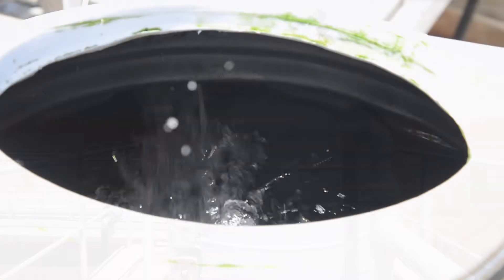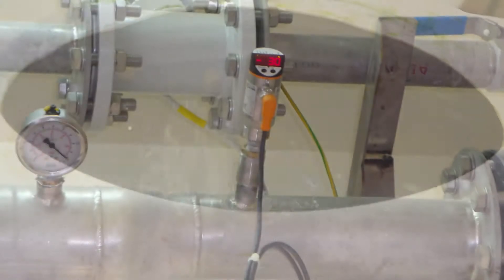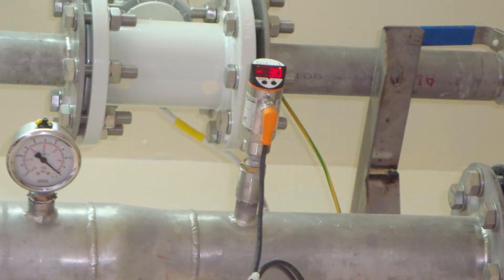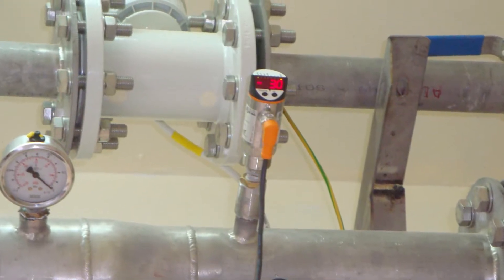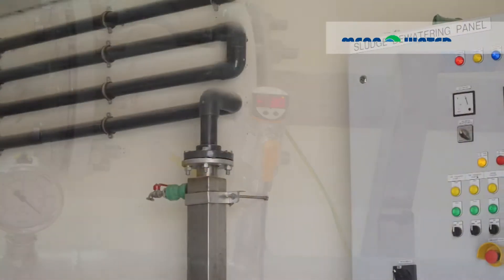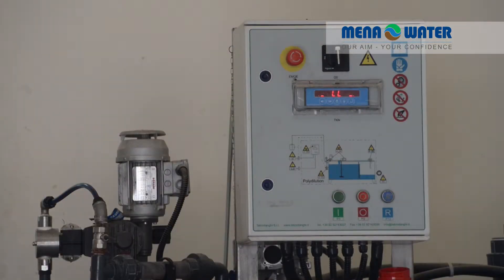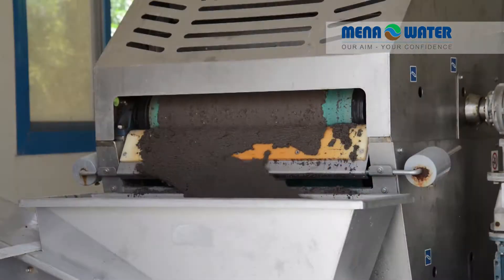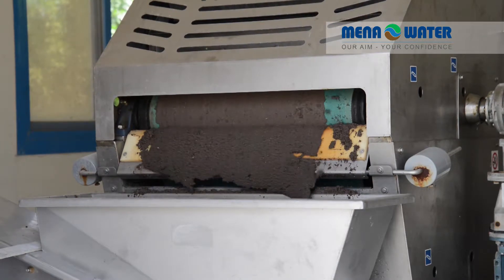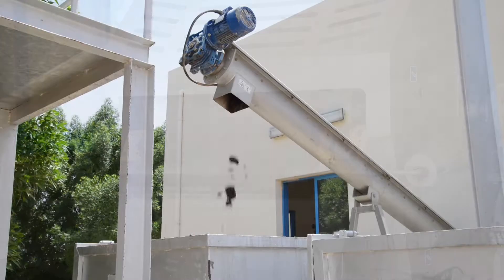A permeate extraction pump draws crystal clear treated effluent water from the membrane tank, whose BOD concentration is less than five milligrams per liter. The remaining mixed liquor is recirculated back to the anoxic and aeration tanks for further treatment. Excess sludge from the MBR and flotation process are mixed and transferred to the sludge dewatering system.